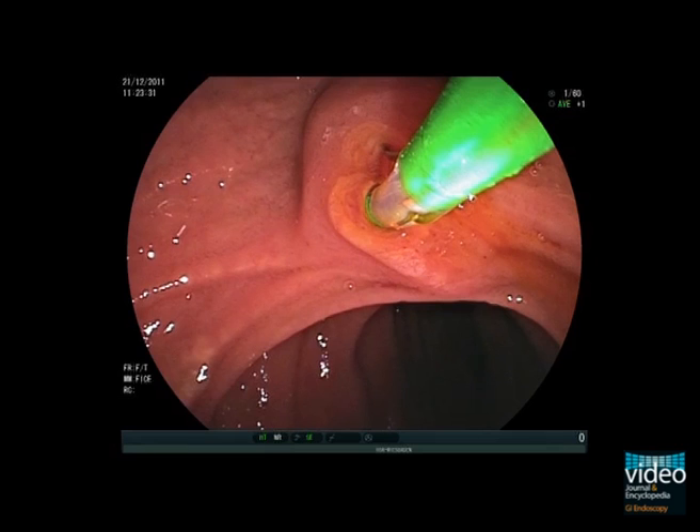Now it's perfect. In the next step, we need to remove the stone. To this end, we apply the basket technique. The catheter with the basket is pretty stiff, but with our nice sphincterotomy, the closed basket can be manoeuvred through the papilla without problems. If difficulties are encountered, we could also advance the basket over a guide wire.